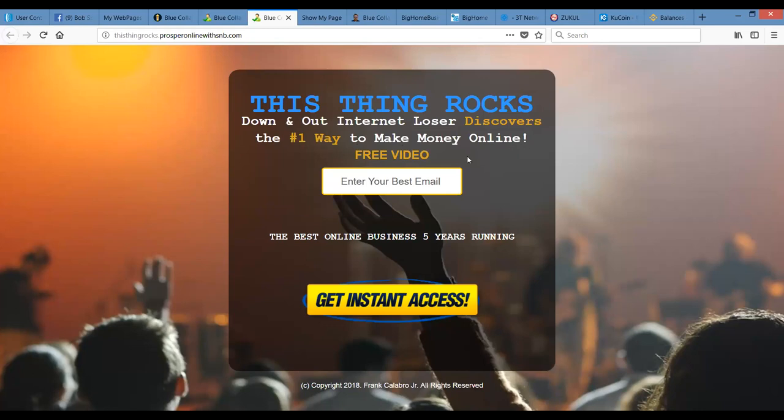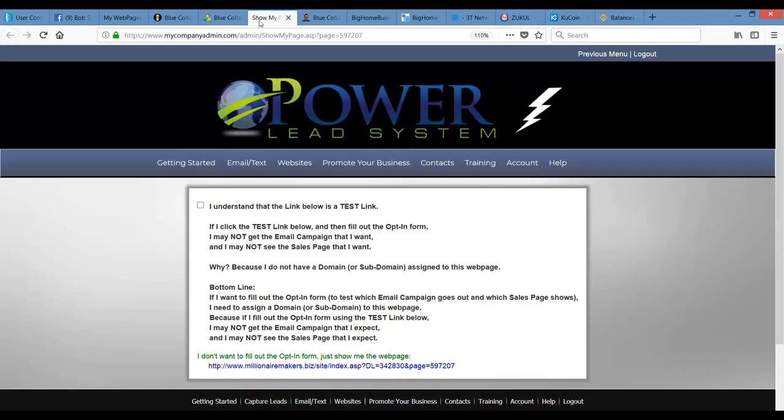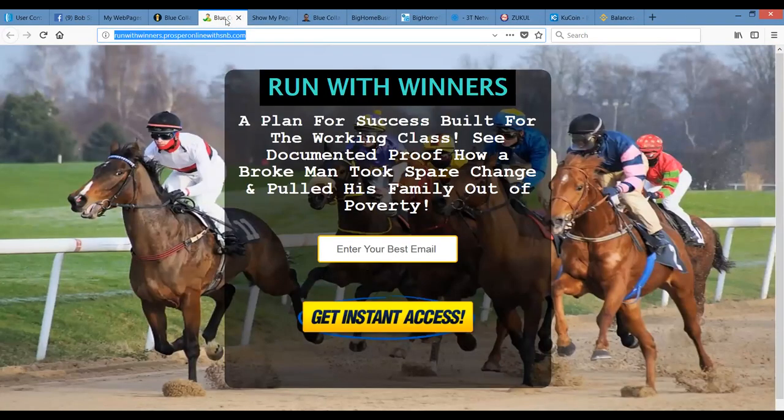Run With Winners — a plan for success built for the working class. See documented proof how a broke man took spare change and pulled his family out of poverty. It's a great high-converting landing page because people are looking for solutions to problems. One of the biggest problems people have today is making money. Both the Power Lead System and Four Corners have been around for quite some time — over five years for Four Corners, and I think 10 or 15 years for Power Lead System. They've been well-established as necessary tools in the industry because people lack skills in marketing and finance.